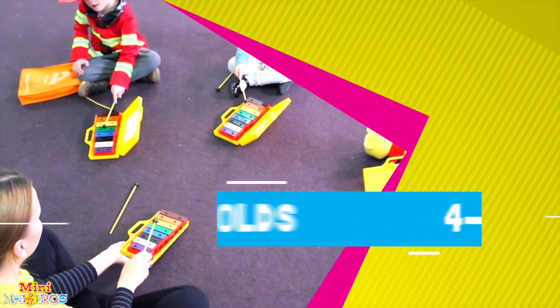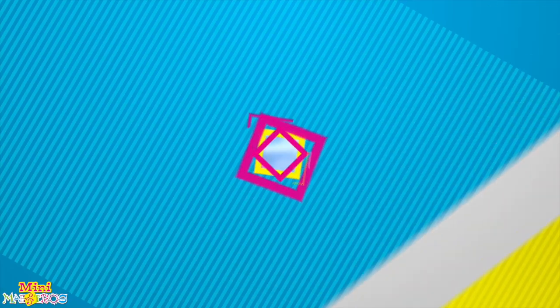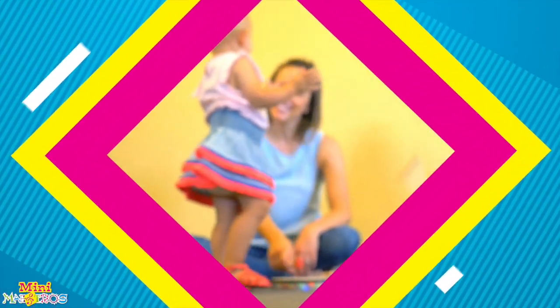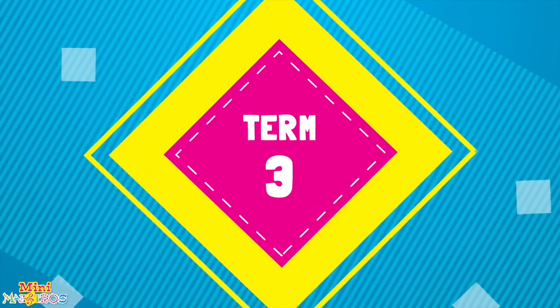Four and five-year-olds extend their reading skills and are introduced to basic melodic notation. They learn to interpret two-note melodies on the music staff and sing them before transferring them to their chime bars.